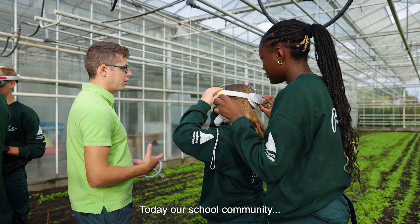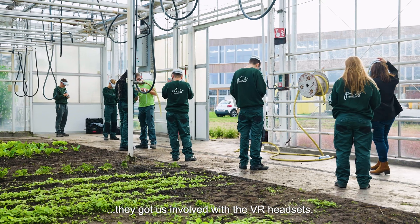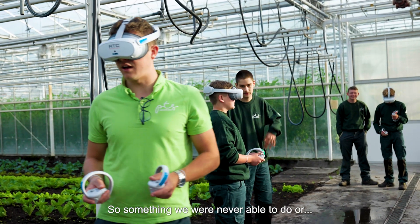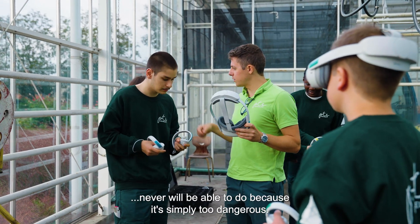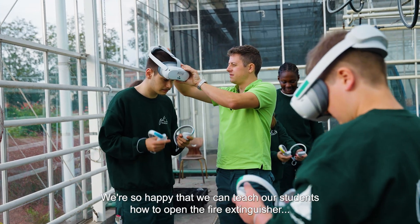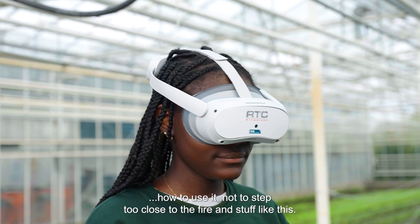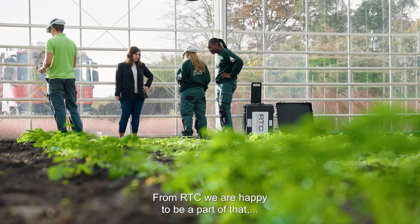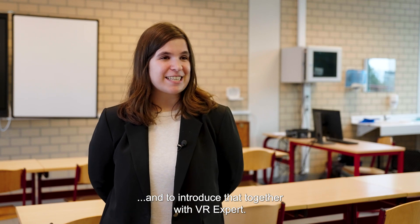Today our school community got us involved with the VR headsets. We did some fire extinguishing in the greenhouse at school — something we were never able to do and never will be able to do because it's simply too dangerous. We're so happy that we can teach our students how to use a fire extinguisher, how not to step too close to the fire. From RTC we're happy to be a part of that and to introduce that together with VR experts.